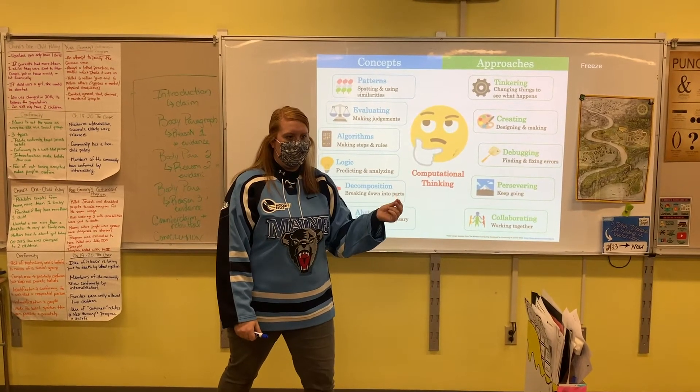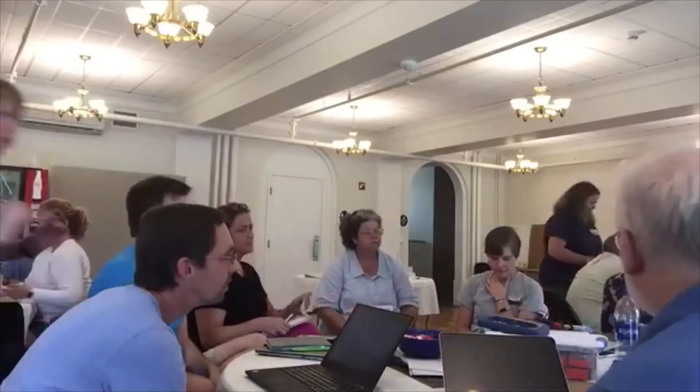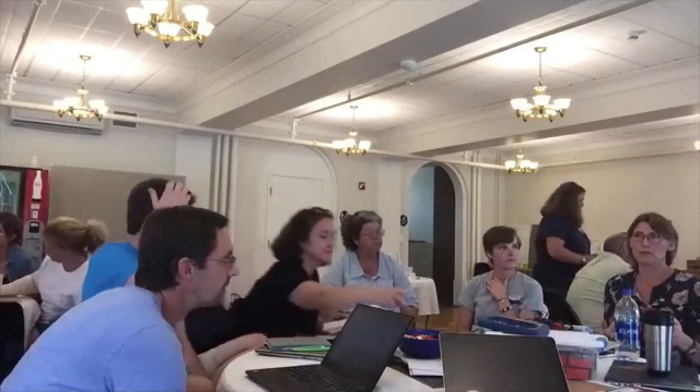We've brought together this amazing team. We started with 15 teachers helping to design the learning modules. They learned so much computer science themselves and they figured out how to weave that into their teaching so that their students would learn.